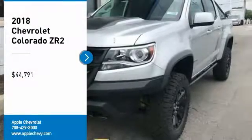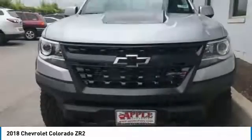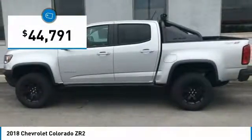Take a ride in the 2018 Colorado. Great hauling capability, powerful, rugged, and a great Chevy price. Colorado is it, and is priced below $45,000.